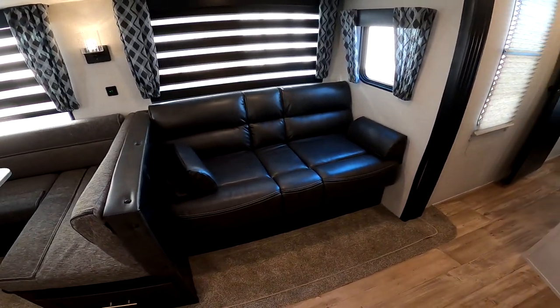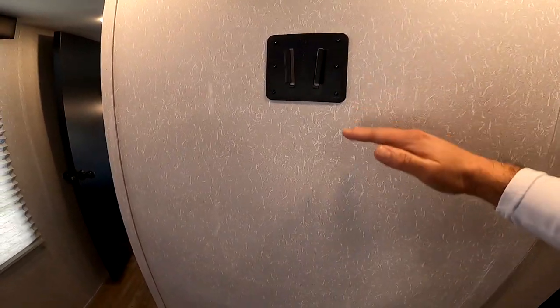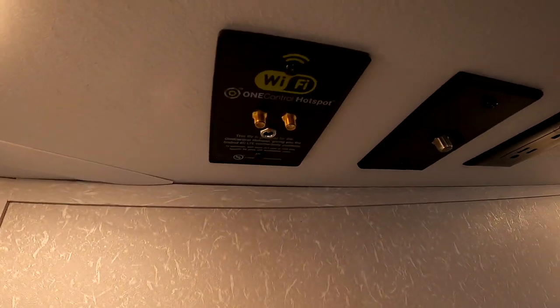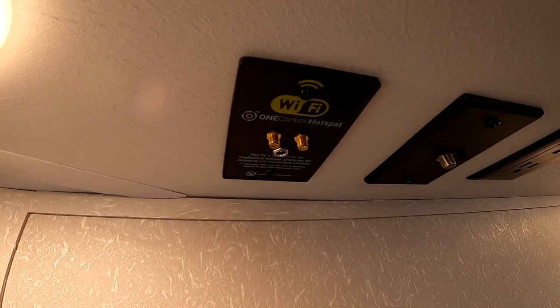The entertainment center is off to the side, so whenever you're sitting on the couch, you have a better viewing angle. You can also fit a larger TV here versus most entertainment centers where you're limited by a shelf. This RV is also ready for a 4G hotspot — you can go to store.lci1.com to purchase one.